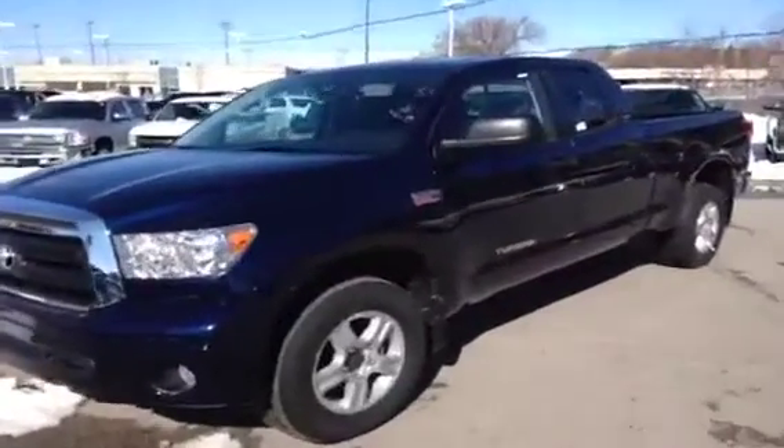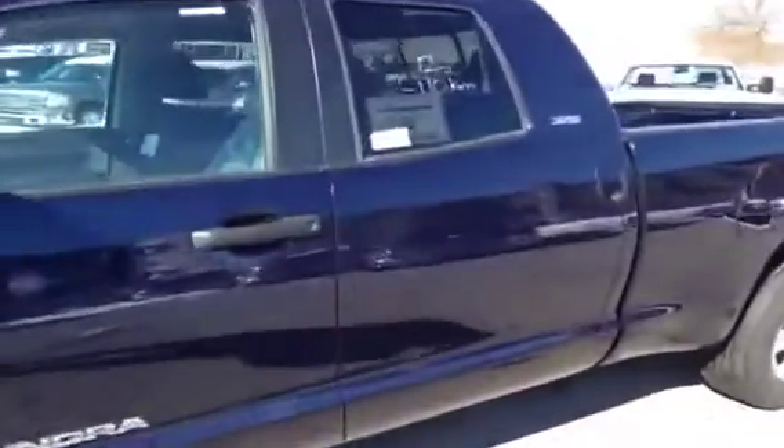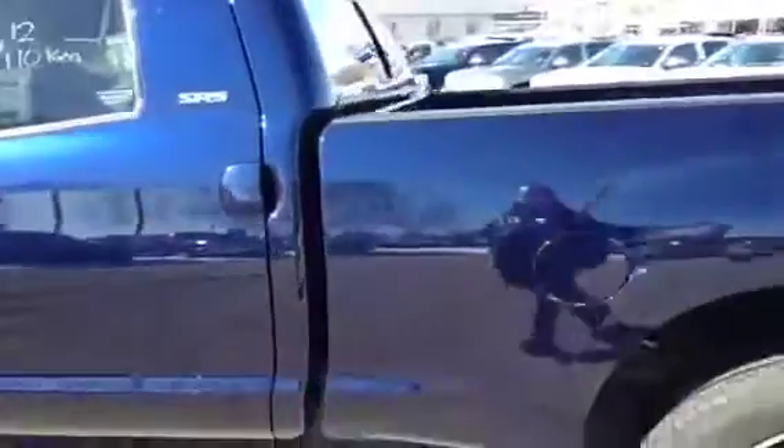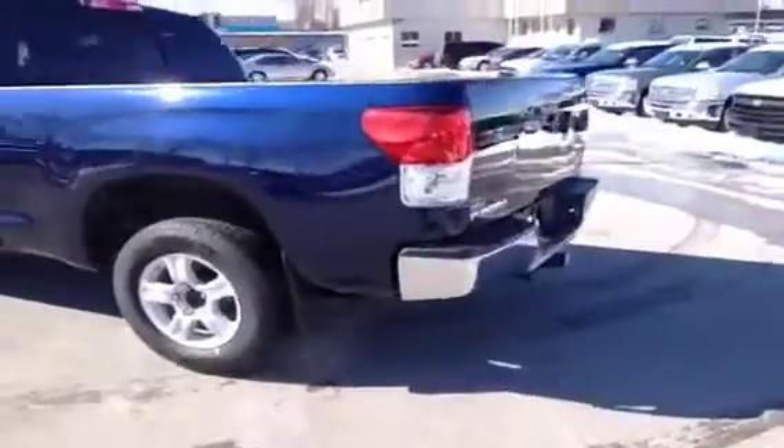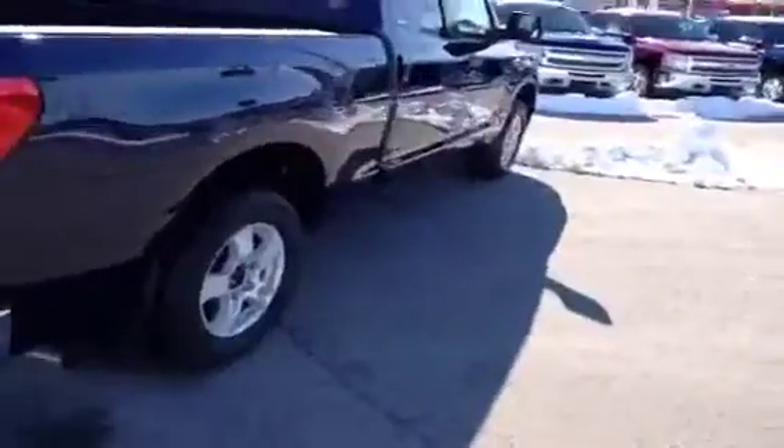The vehicle is finished in navy blue with black interior. Just looking closely, you can see the stickers are still on the vehicle. It's a 4x4 truck, 5.7 liter, with a rear trailer towing package and step up rear bumper. It's a nice clean brand new truck.